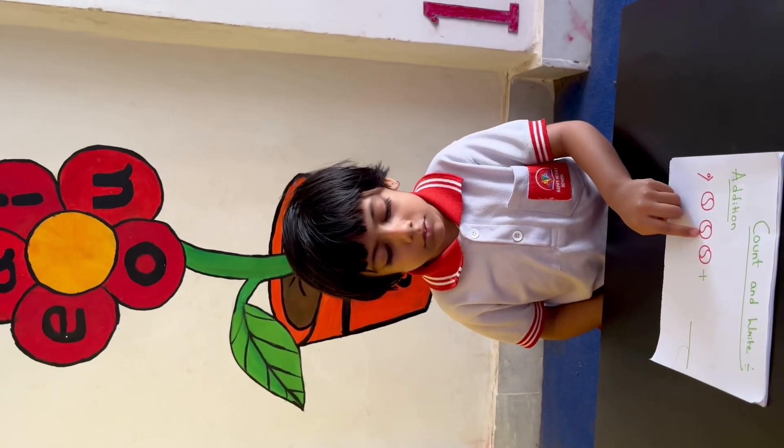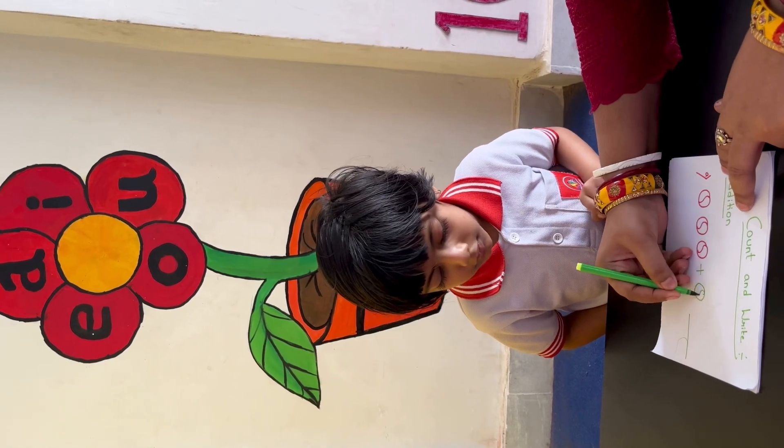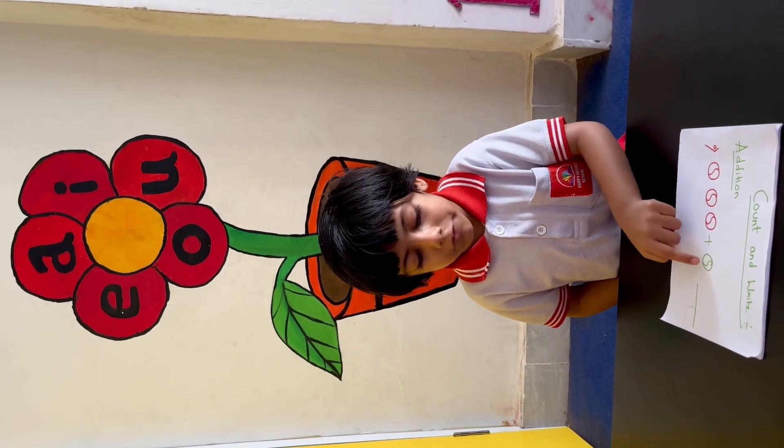How many balls are there? 1, 2, 3. Okay, I am making one more ball. Now count and tell, how many balls are there? 1, 2, 3, 4. 4!